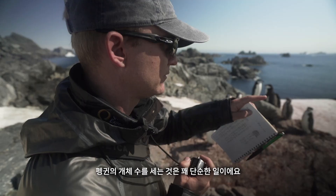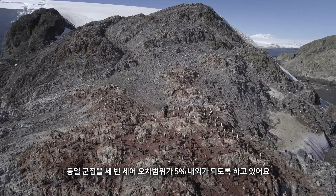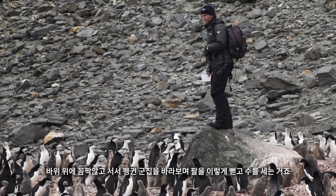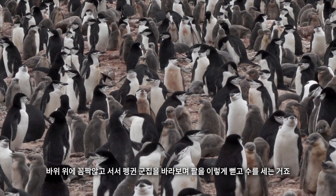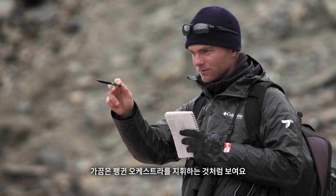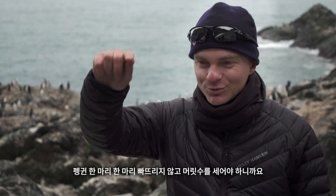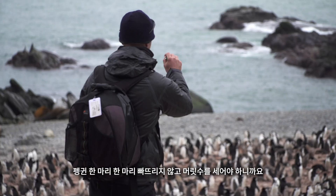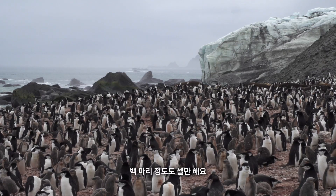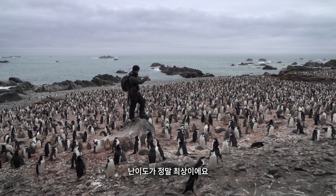Counting penguins at its core is pretty basic — it really is one, two, three. We actually count them all three times to try to get a count that's within 5% error. It looks a bit crazy sometimes — we're standing on a rock, gazing over a penguin colony, very still, with our arms out, looking like we're conducting a symphony of penguins. We're out there looking at every single individual penguin and literally counting heads. If there's a hundred you can get through them, but if you're surrounded by a thousand penguins in one big blob, that's what I'd call advanced penguin counting.